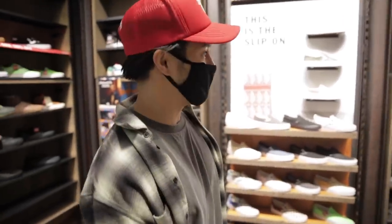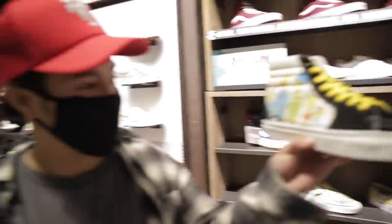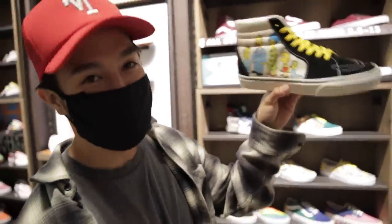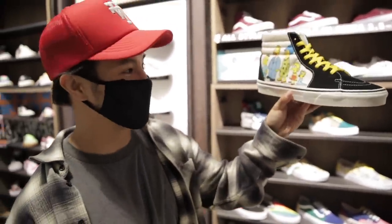Right now we are in Vans checking out what they've got. This is kind of funny — the OG Simpsons when they looked all weird. That's actually kind of cool opposed to the newer Simpsons.